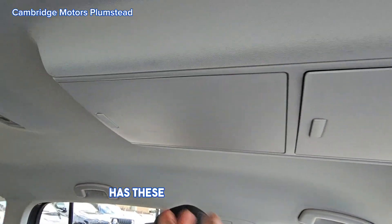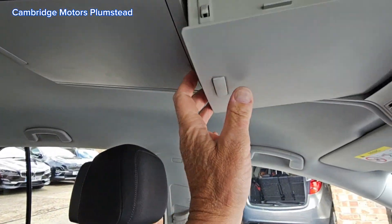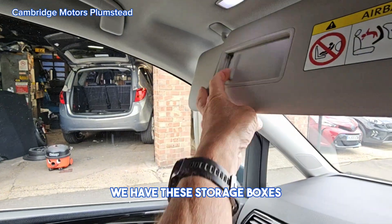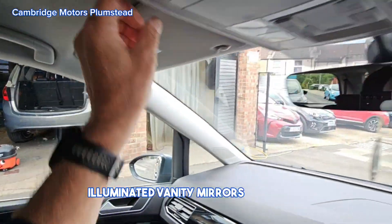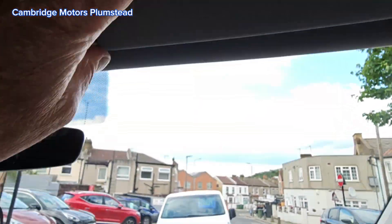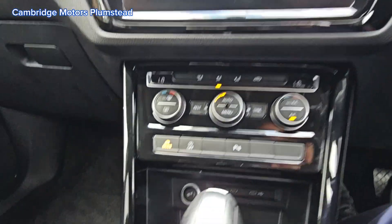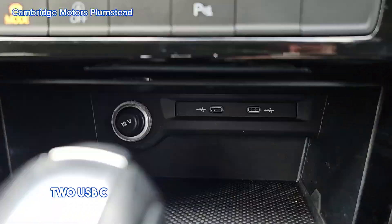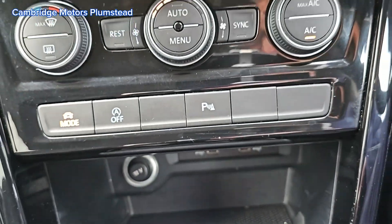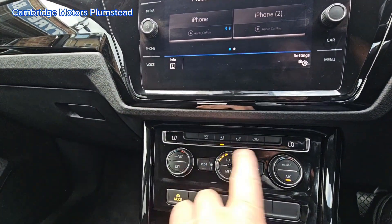Handy storage boxes here and here. Illuminated vanity mirrors on both sides. Two USB-C ports down there and a power outlet as well.